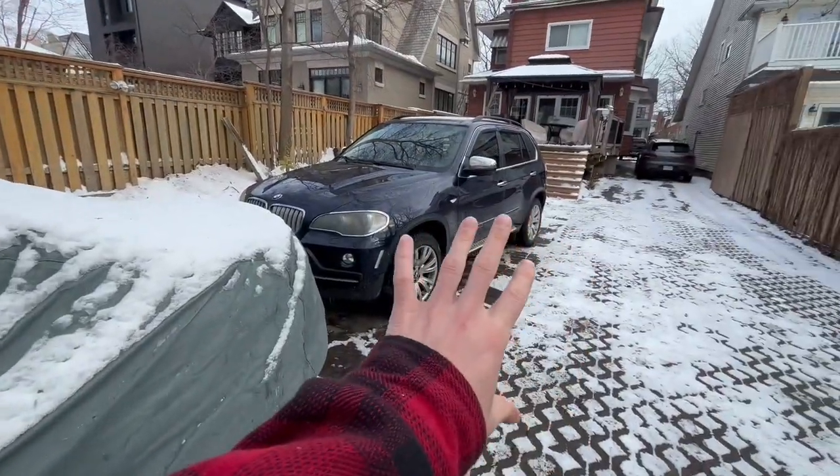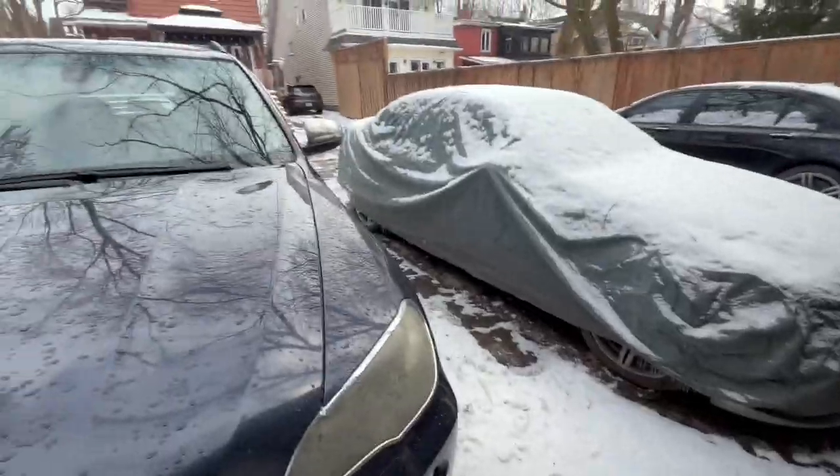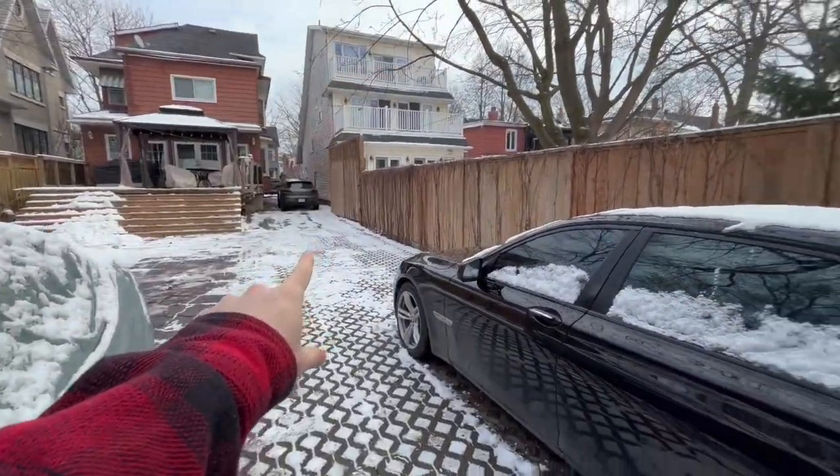The X5 here just looks way too out of place — let's move it over there. Much better. We also got two in the driveway over there, three across here, three in the garage. You guys already know the M5; we're going to start there and go through the whole list together.